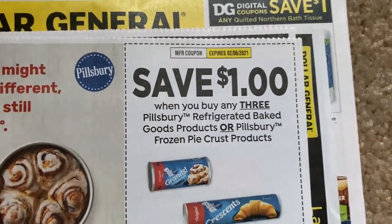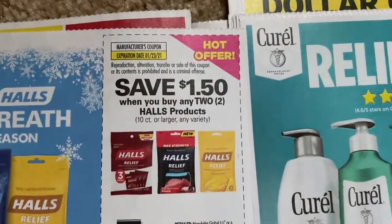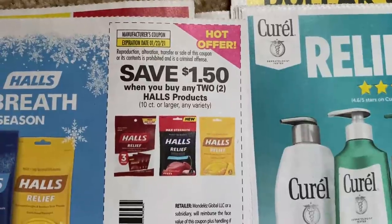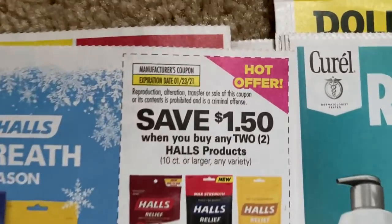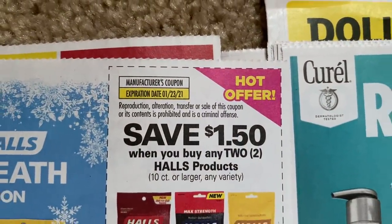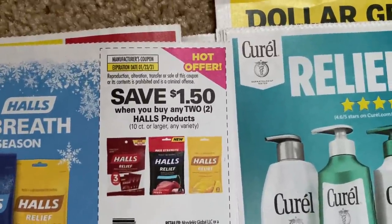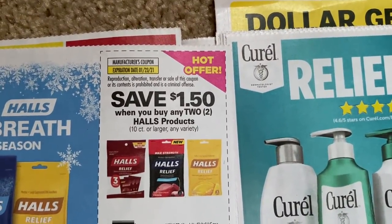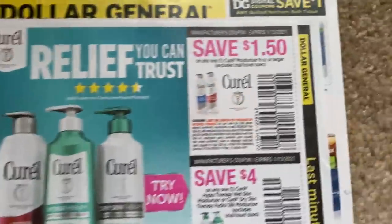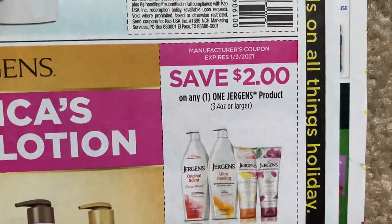Here we have a dollar off of three — Pillsbury. We have a new Halls coupon. Mine is $1.50 off of two; I think some regions may get a dollar off of two, so check your coupon. This has a long expiration date, 10-count or any variety. These will be good at the Dollar Tree because they do have Halls larger than 10-count for a dollar — so 25-cent packages of Halls. That's a good coupon. Curell — we have a couple of coupons. And the Juergens product $2 off coupon is good.